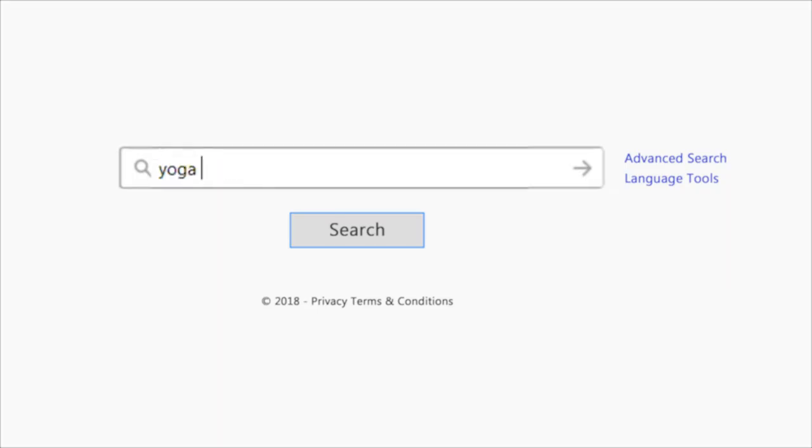Justine wants to do a simple search on the internet. However, this unsecured browser is the only browser she has.